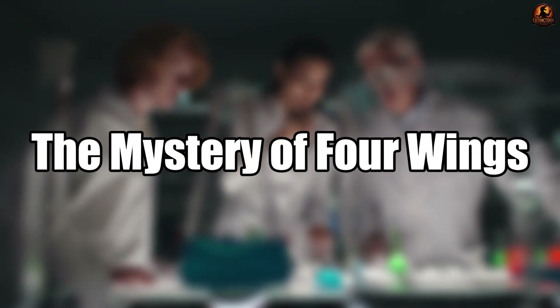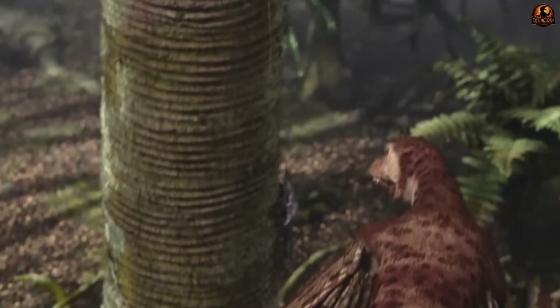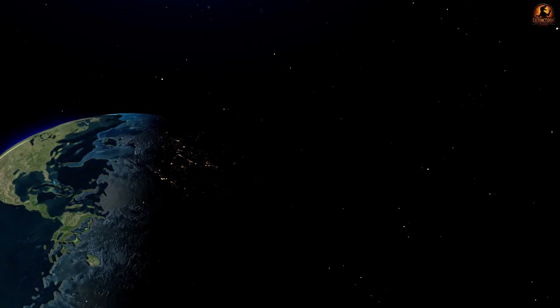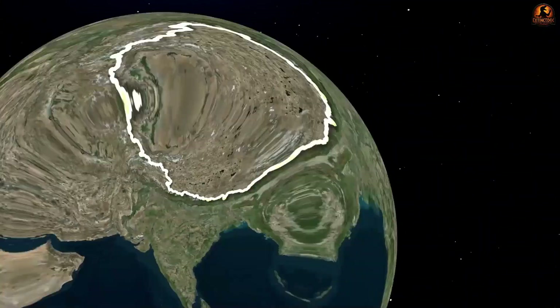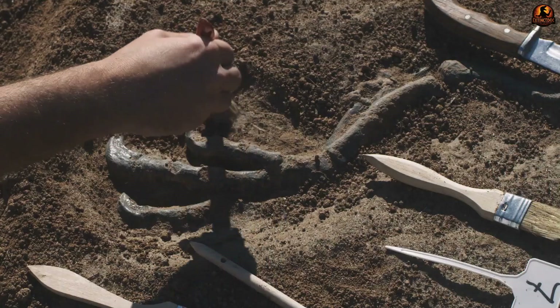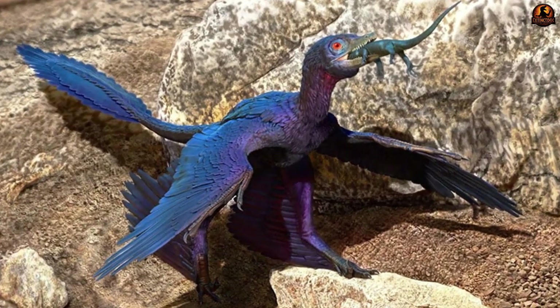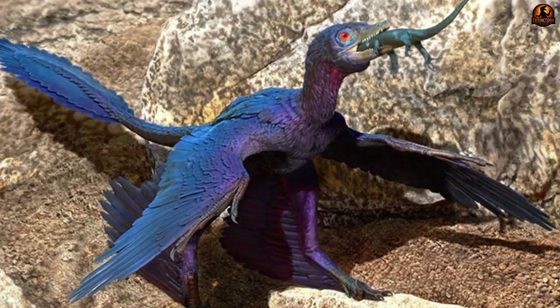Why would a small dinosaur evolve with four wings instead of two? Microraptor forces us to ask that question. Discovered in the Jufotang formation of Liaoning, China, and dating to roughly 125 to 120 million years ago, this animal stood out even among the remarkable feathered dinosaurs of the early Cretaceous.